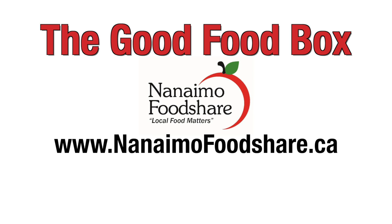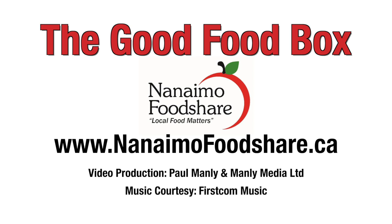Visit nanaimofoodshare.ca to find out more or make a donation. Thank you for your support.